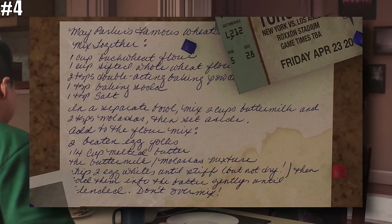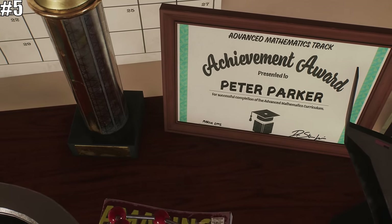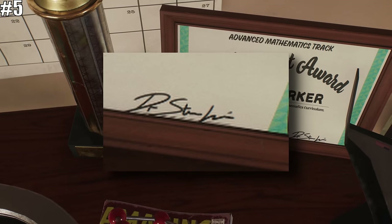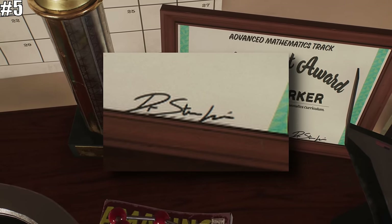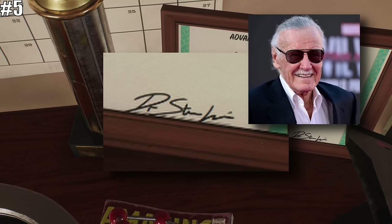If any of you end up preparing these, let me know in the comments section below. Peter also has a few achievement awards hanging throughout his room, and it is interesting to note that the signature on the document seems to read Dr. Stan Lee — a reference to the legendary Stan the Man Lee himself.